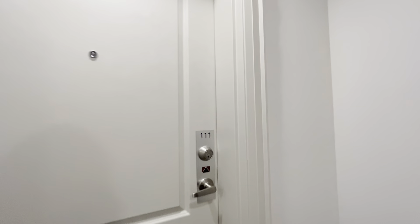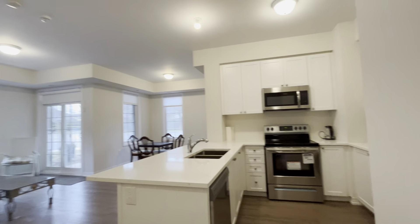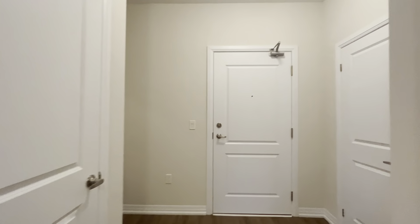Hello and welcome to Unit 111 here at 65 Shipway in Newcastle, Ontario. This is a beautiful three-bedroom, two-bathroom, approximately 1,300 square foot condo.